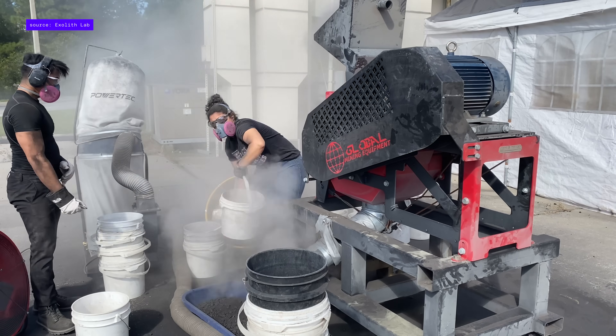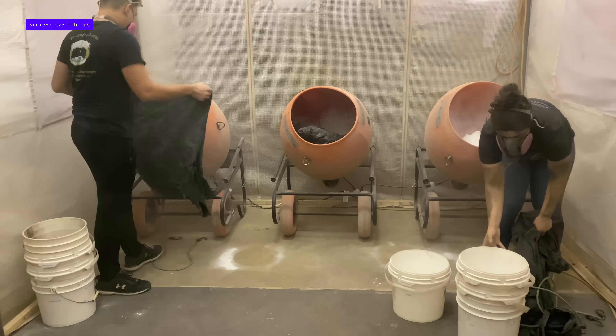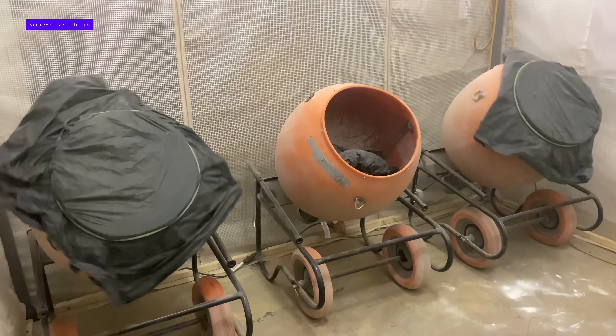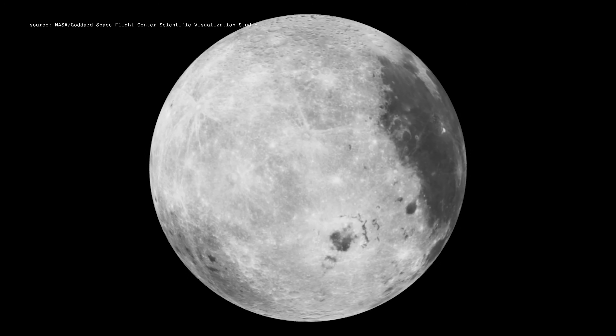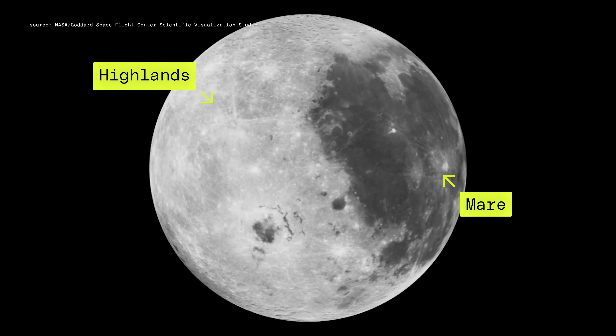Exilith Lab is one of NASA's primary suppliers of lunar simulants, and they walked us through their process for making the stuff from scratch. It starts with a question: where on the moon do you want to simulate? When you look at the moon, the lighter regions are what we call the highlands, and the mare regions are the darker spots. The mineralogy there is pretty different.